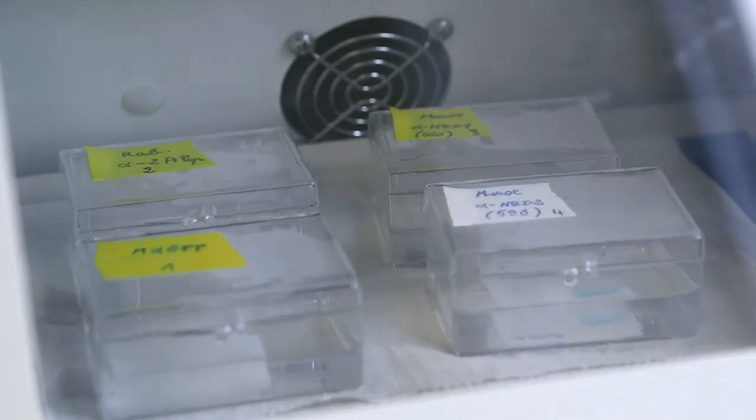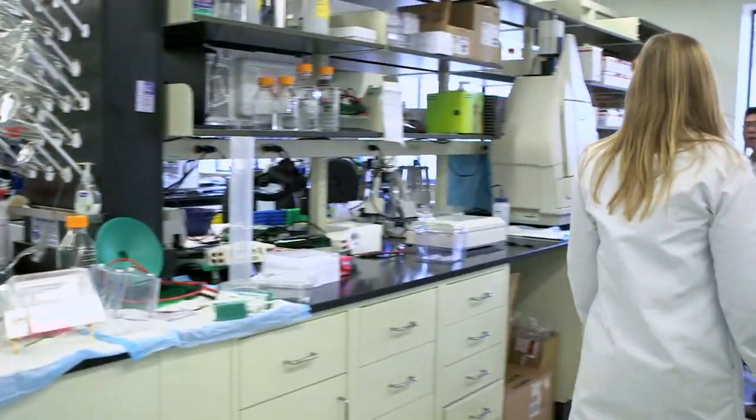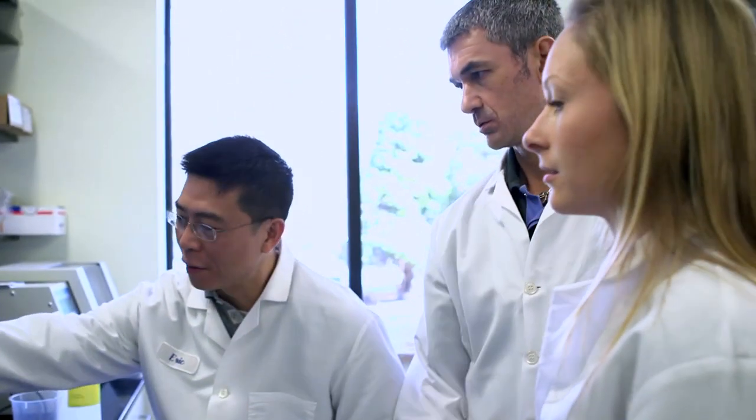The CFFT lab is a somewhat unique place to do CF drug discovery because we are directly tied into the foundation and thereby probably interact much more with the CF community and patients. I think that really helps us to focus and stay focused on who we're doing the work for, rather than just doing our science in the ivory tower.